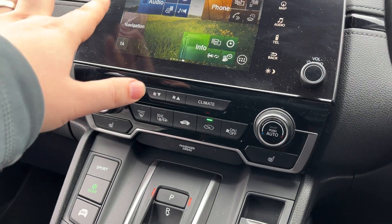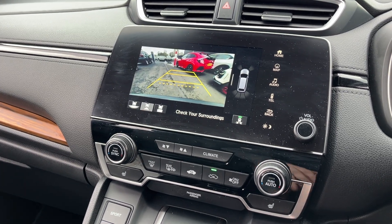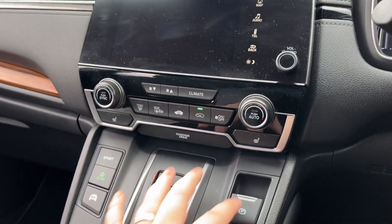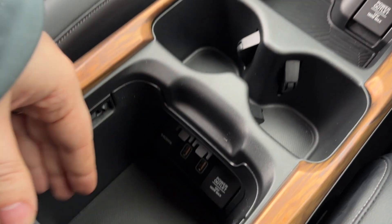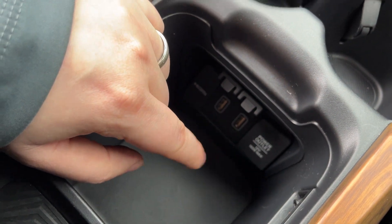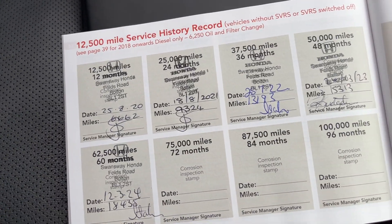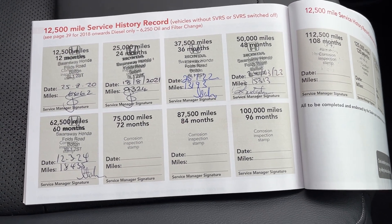Up here we've got sat nav, audio, and Bluetooth, plus a nice big reverse camera. Electric handbrake and brake hold. Two cup holders here, two more HDMI leads down in here, and a power outlet. And there is a full service history with the car.